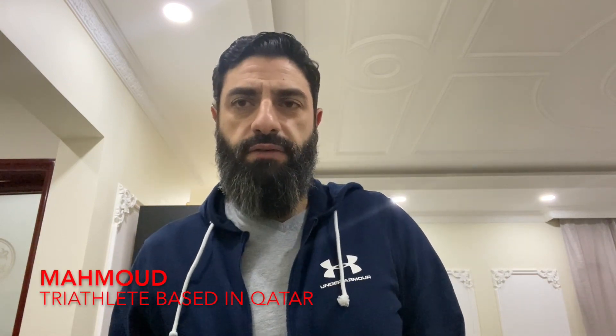Hi, my name is Mahmoud. I live in Doha, Qatar, and I wanted to take a few minutes to acknowledge the great work that Michael Baker has done for me over the past couple of years.